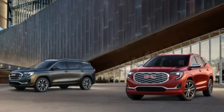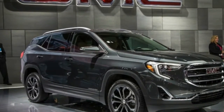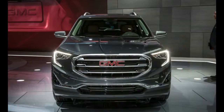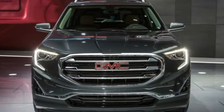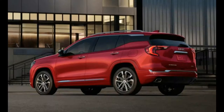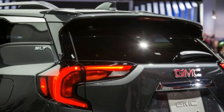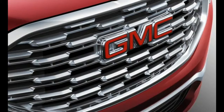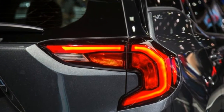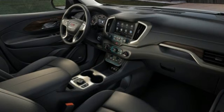If rarity could be said to imply pre-eminence, then count GMC's Terrain crossover as upscale compared with its close sibling the Chevrolet Equinox. Since the Terrain nameplate was introduced in 2010, GMC has sold 700,000 examples of its compact SUV, while Chevrolet has sold more than 2 million Equinoxes since 2005. Now comes time for a proper head-to-head comparison as both models are redesigned for 2018, with GMC claiming its Terrain is truly more premium than before.